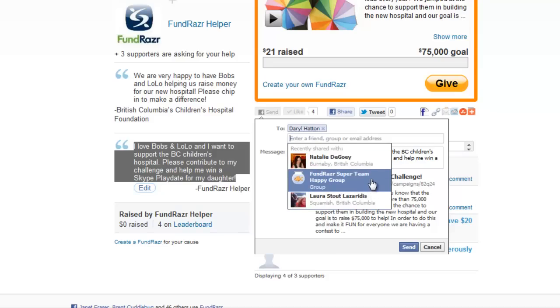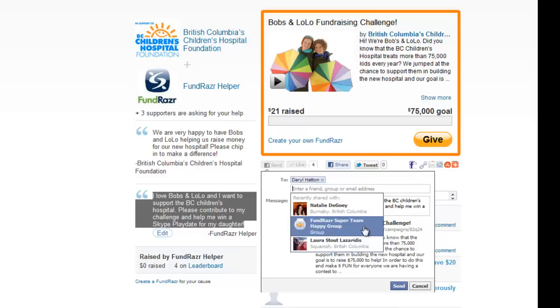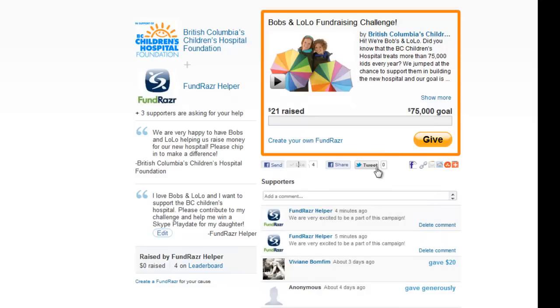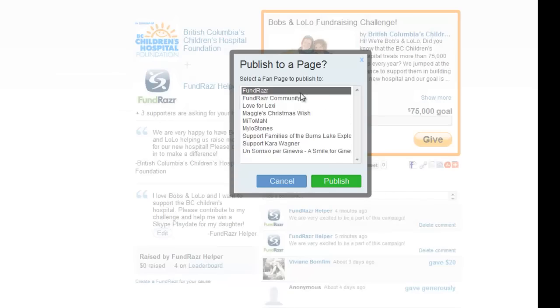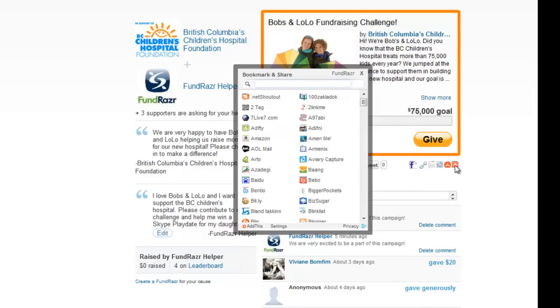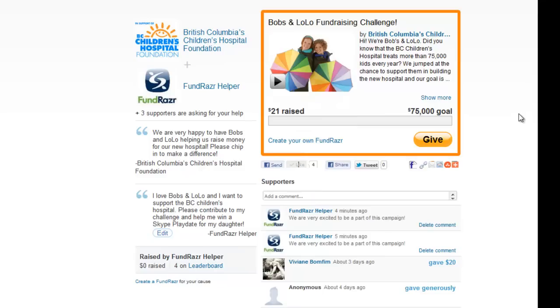We also have the ability to send it to a group, so I'm going to send it to the Fundraiser Super Team Happy Group. Remember to like it, share it on your wall, tweet it out. You can also publish the Fundraiser to any pages that you are the administrator of. You can get the link, send by email, or access more than a hundred other social media networks.